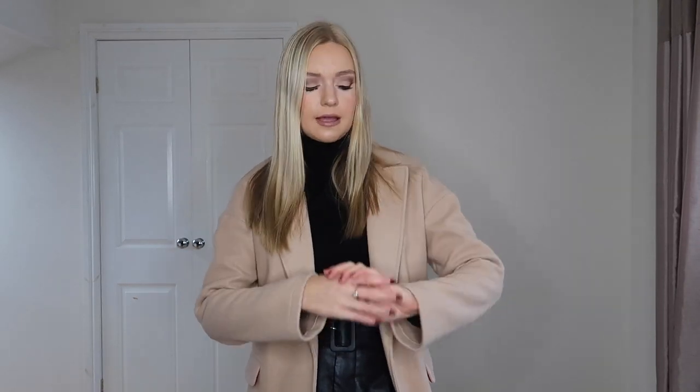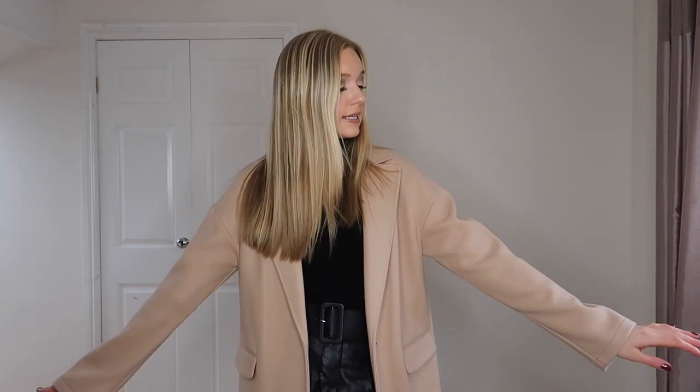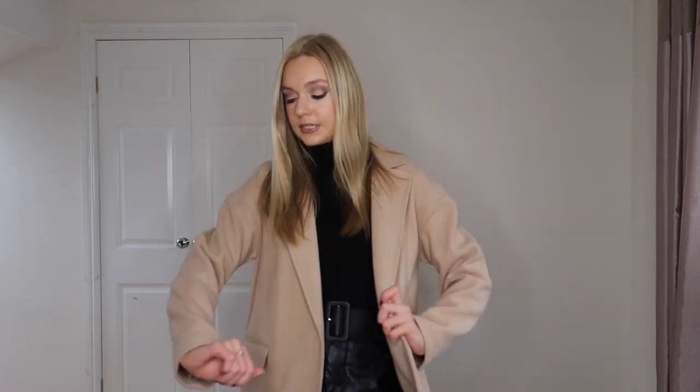I actually got this coat in the Black Friday sale — I think it was reduced to around 48 pounds, but it's normally 65. It's about half polyester, half acrylic with a little bit of wool in there as well. It feels really nice on. It's not lined and it's quite lightweight, but I think for camel coats, when they're a bit heavier and thicker they can look a bit old-fashioned. So I think this lighter style is a more modern way to wear a camel coat.